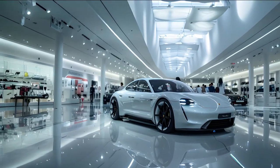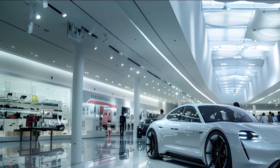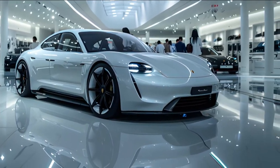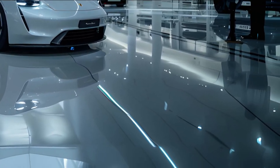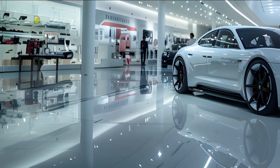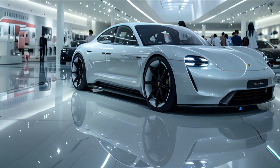Hello, everyone. Welcome back to our channel. Today, we're diving into the highly anticipated 2025 Porsche Panamera EV. From exterior design to interior luxuries and performance upgrades, we've got all the exciting rumors covered. Let's get started.